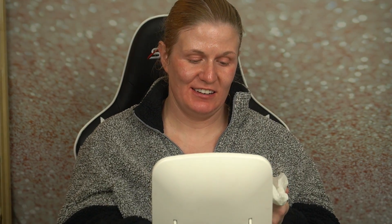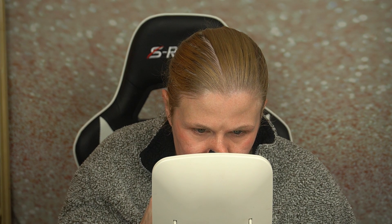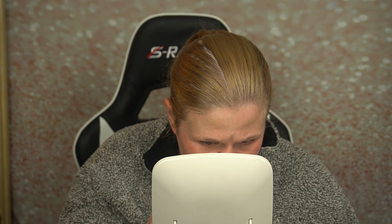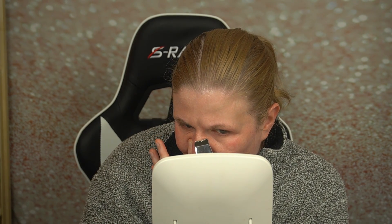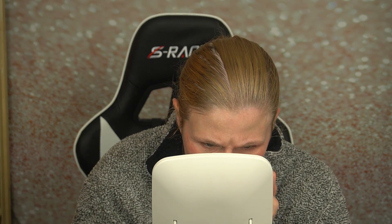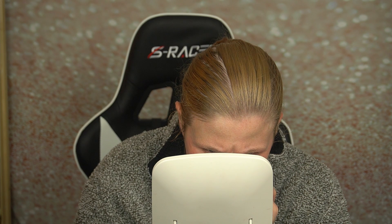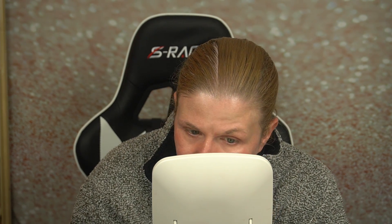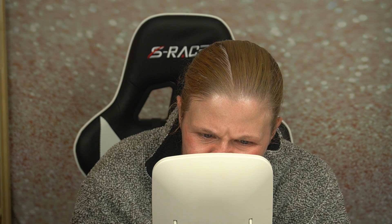Some gunk came out of my chin — that was gross! Let's see if the nose, because I would think that'd be the second place. They say go really slow, and it's getting some stuff out so I'm pretty impressed by what's coming out of my chin.